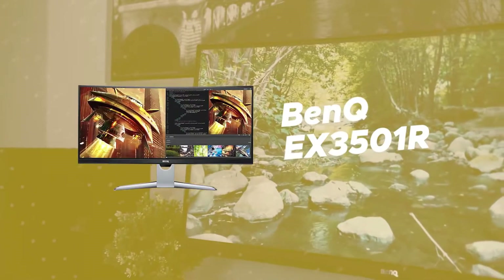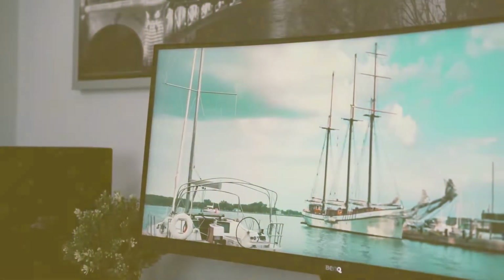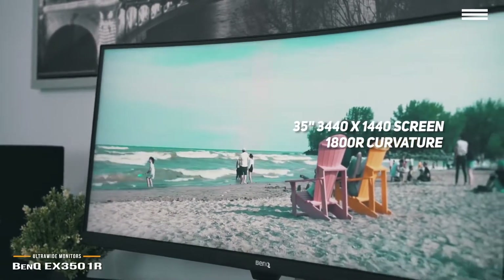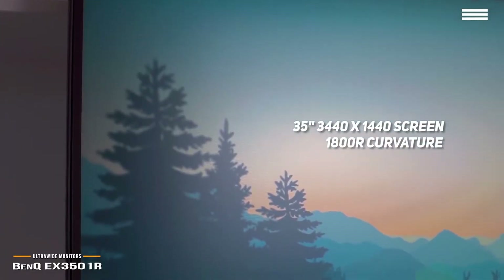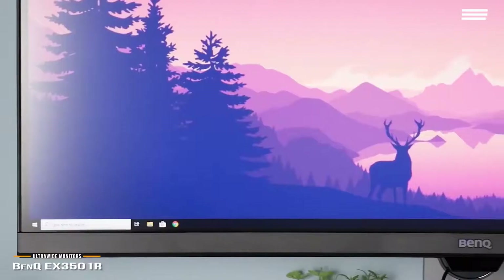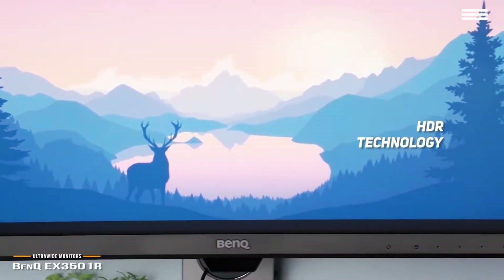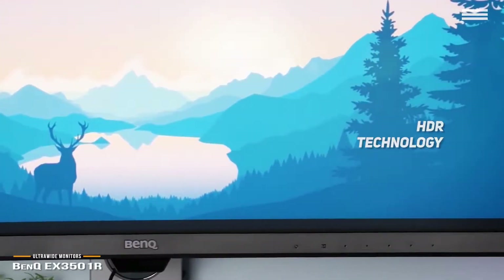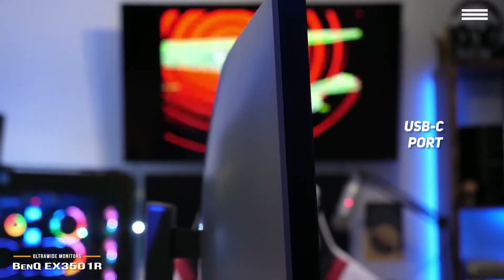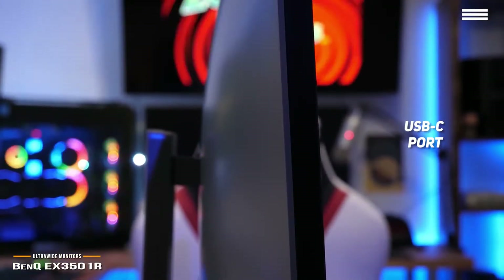Number 5 on our list is the BenQ EX3501R. It features a 35-inch screen with an impressive 3440x1440 resolution and 1800R curvature. This monitor's high dynamic range uses HDR technology for superior brightness and an ideal contrast level, bringing every detail of the image to life no matter what you are viewing. The USB-C port gives you super speed USB data transfer and stunning 2K video quality with a single cable.